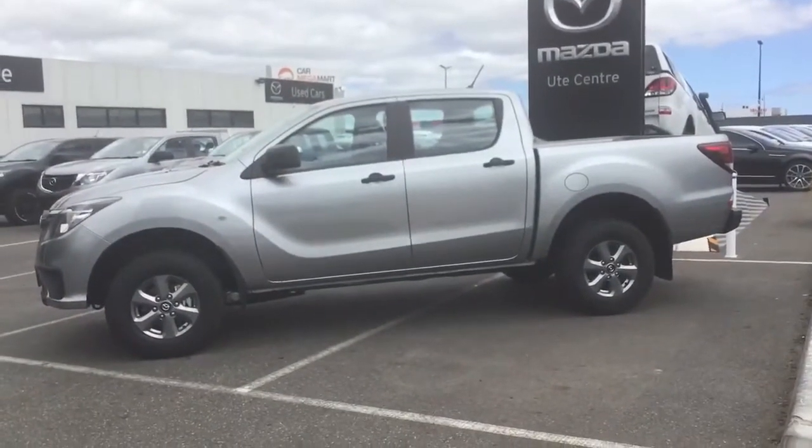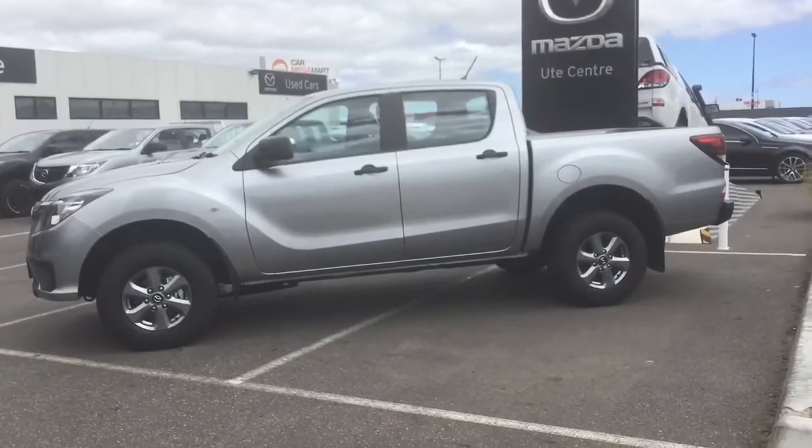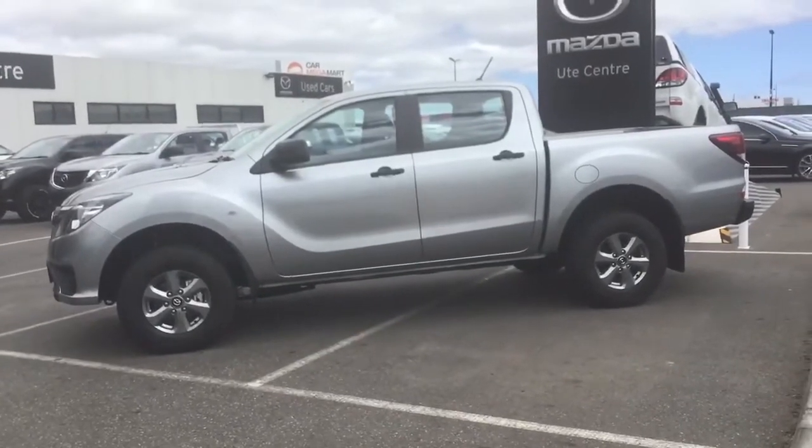Around to the side of the car you can see the BT50 XT is fitted with 16-inch alloy wheels and has nice wide side mirrors, so it's easy to see while you're towing.